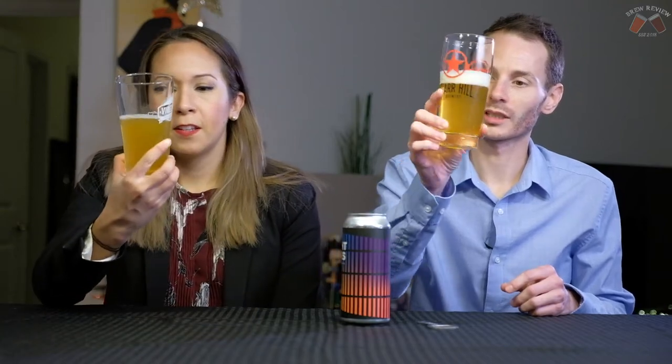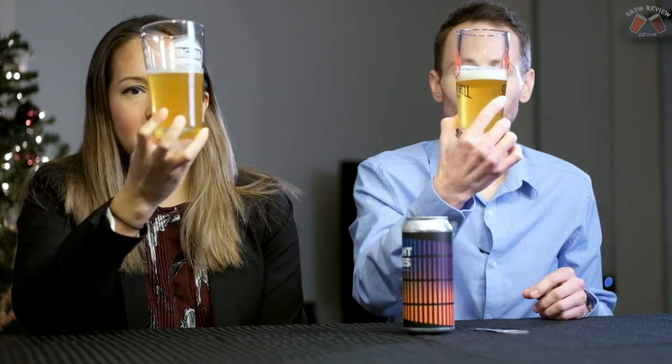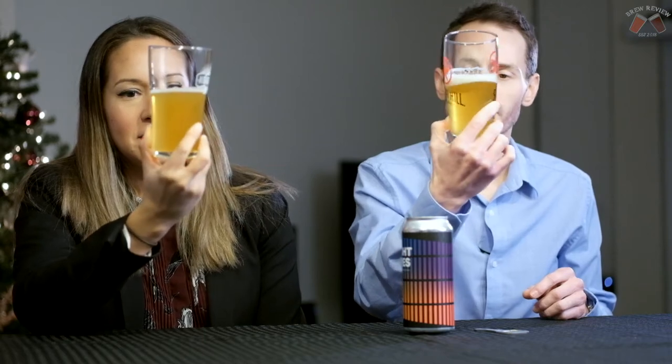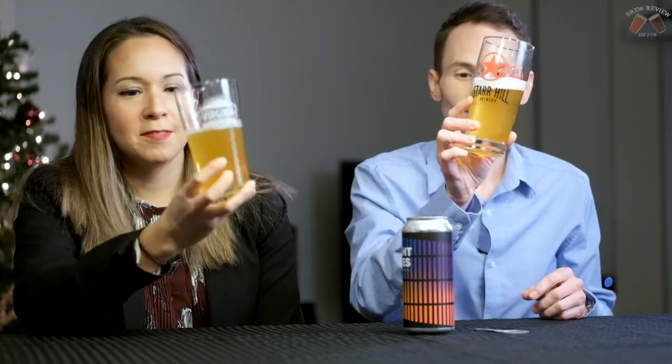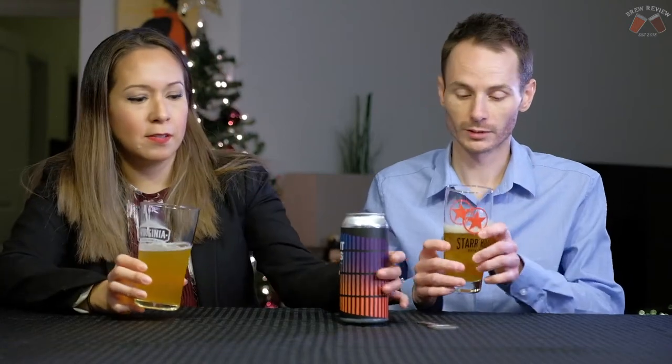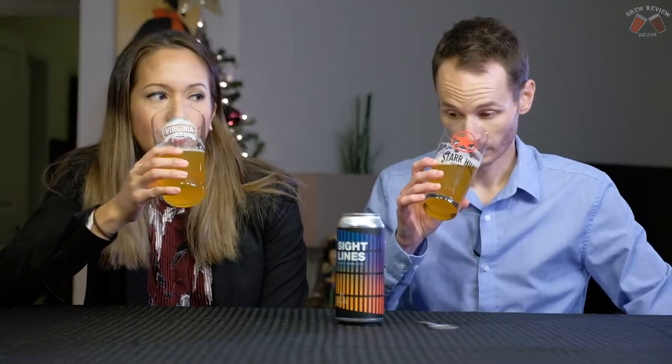It looks pretty golden in color. It's got this nice slight haze to it — it's a West Coast IPA. We can see a little bit of floaties in there, some yeasties. Maybe that's citrus, maybe that's yeasties. Beer has a lot of vitamin B in it, and it's a 6% beer. So I'm expecting super juice haze, as usual, from Triple Crossing.